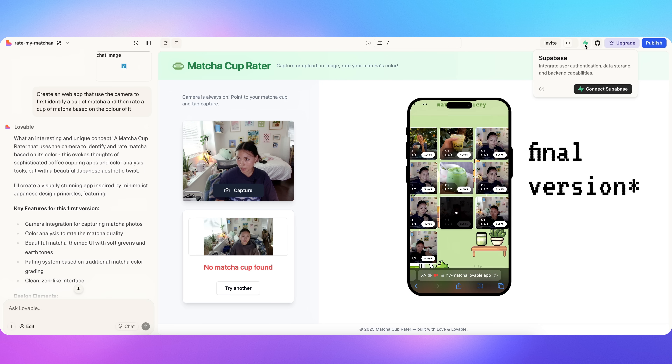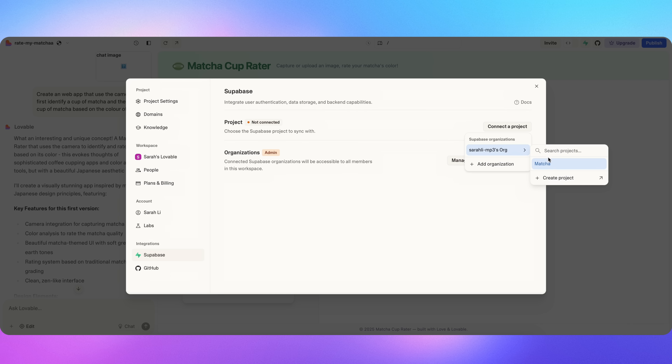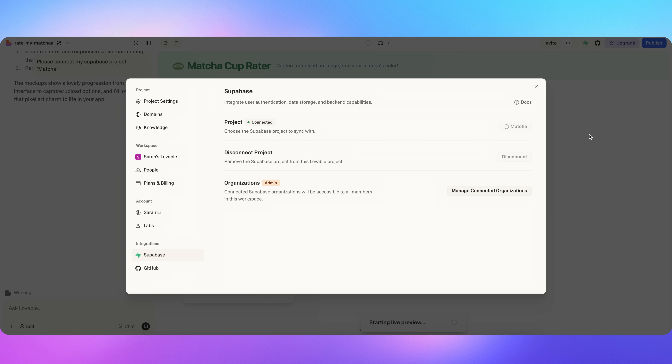For my Rate My Matcha app, I'd like to connect it to a database so I can store my matcha images and display them later on a different page. You'll first need to create a Supabase account. You go back to your app, click the top right button, then Supabase, and press connect Supabase. I have one called Matcha already, so I'm going to connect. Now that I have my database set up, it's time to make it look pretty.